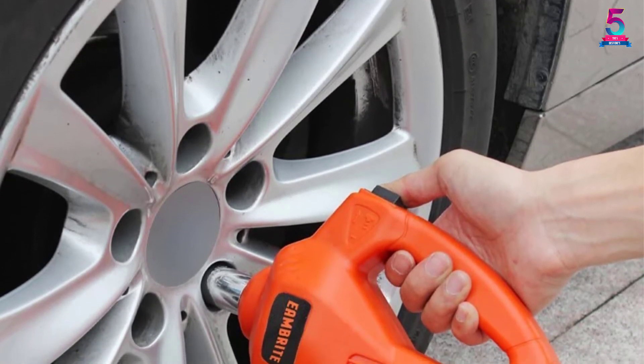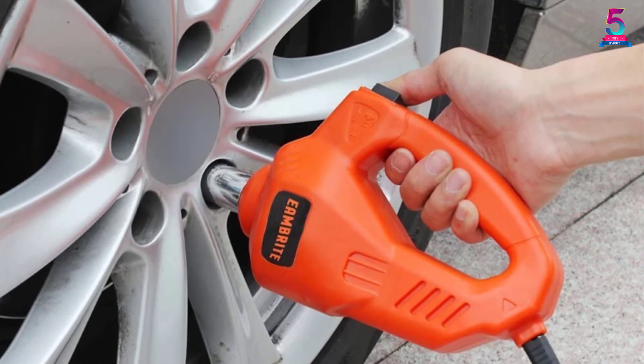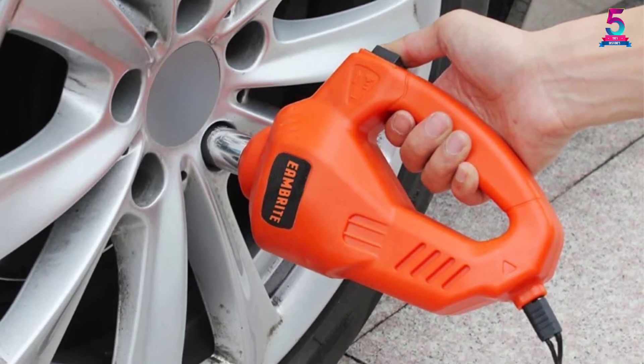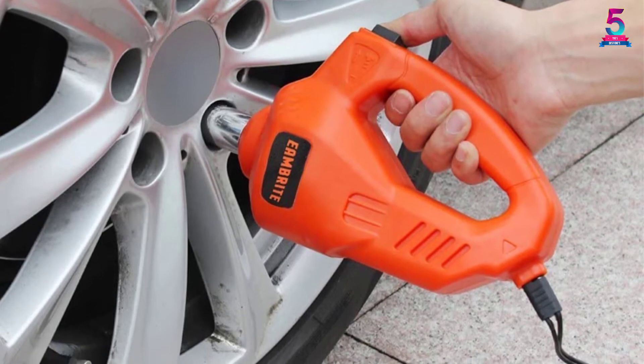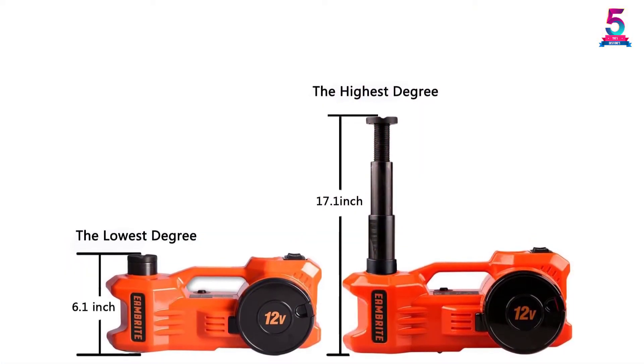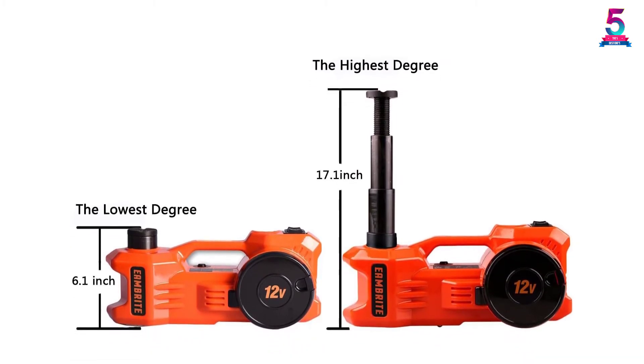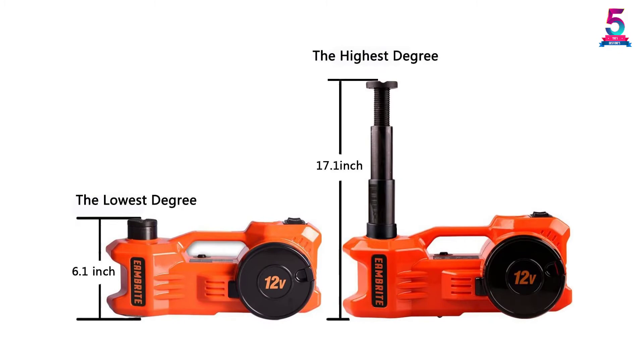The jack features a maximum weight capacity of 2,200 pounds and a lifting range of 6.1 inches all the way to 17.1 inches. What's more, the 340NM electric impact offering 4 sizes of sleeves makes it perfect for most car models. This means you won't have to get different car jacks for different cars.